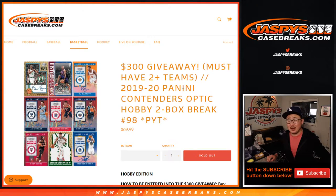Hi everyone, Joe for Jaspi's CaseBreaks.com. Happy Saturday coming at you with a quick two-box break of 2019-2020 Panini Contenders Optic Basketball. This has been a popular one. We're on break 98.